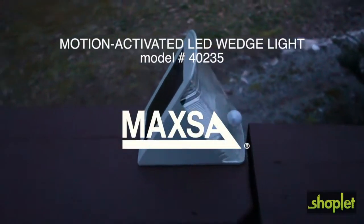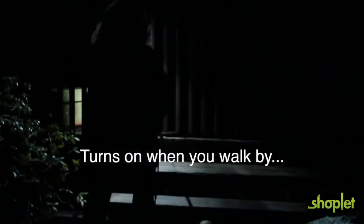Light your way with the motion activated LED wedge light from Maxa Innovations. It's perfect for stairs or decks and turns on automatically when it sees you coming. The unit has a uniquely designed integrated solar panel so you never need to plug it in.